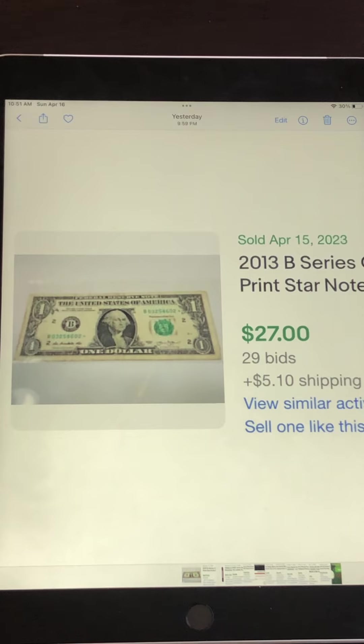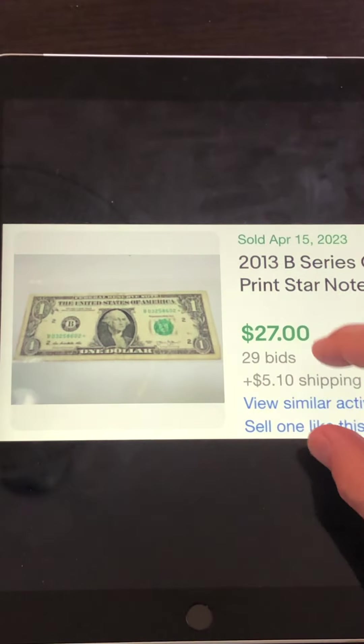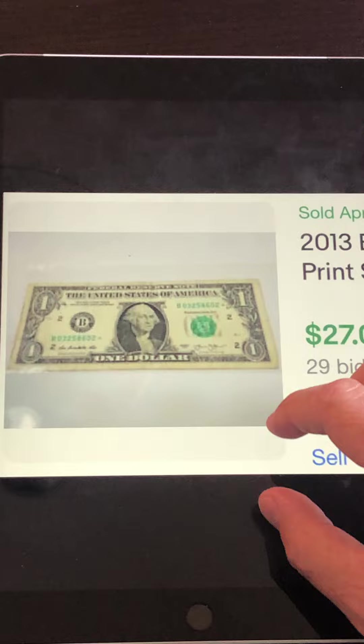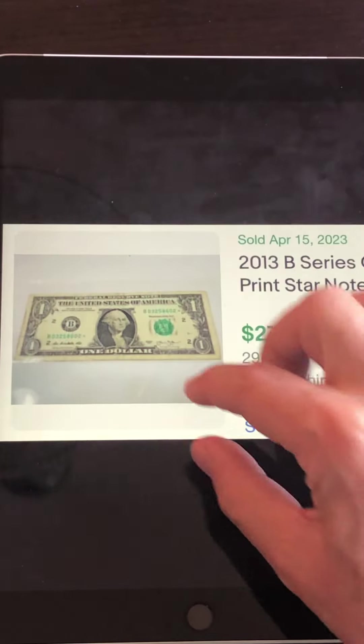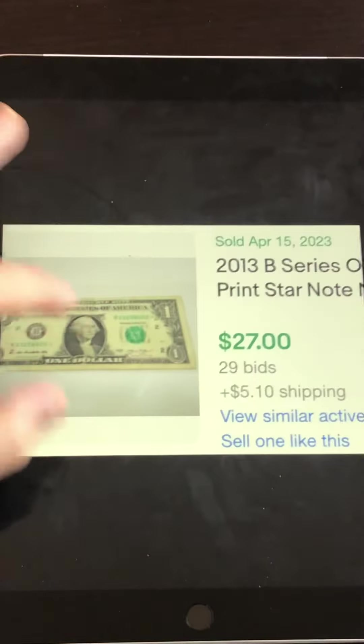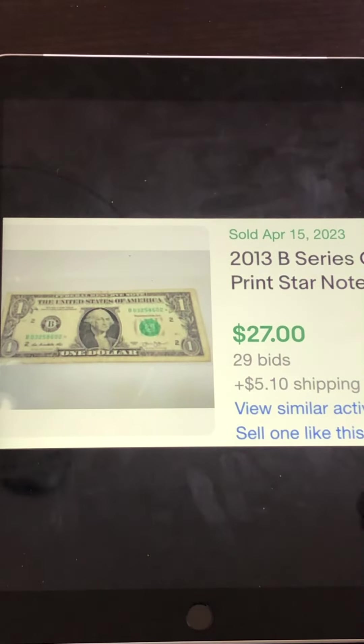Without further ado, let's take a look at some recent sales. This first one is a 2013 New York duplicate star note starting with the letter B. There are a lot of duplicate star notes from 2013 being sold. This one sold for $27 with 29 bids — the photo could be a little better, a little blurry and dark — but it did sell very nicely for $29. People are finding these right in circulation.